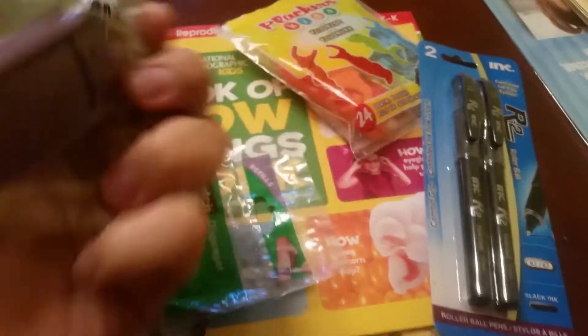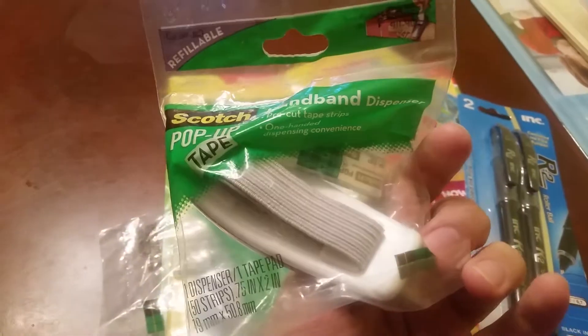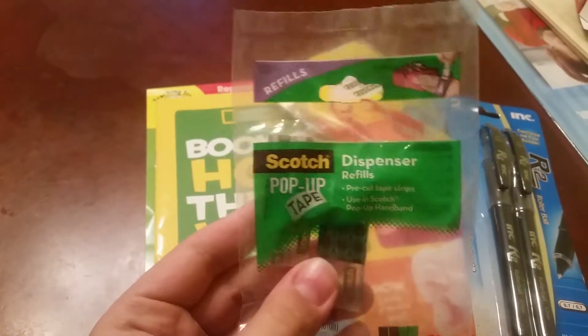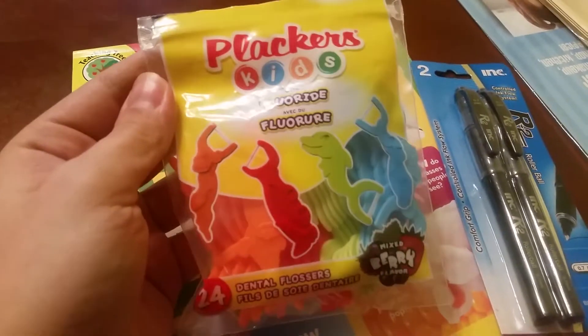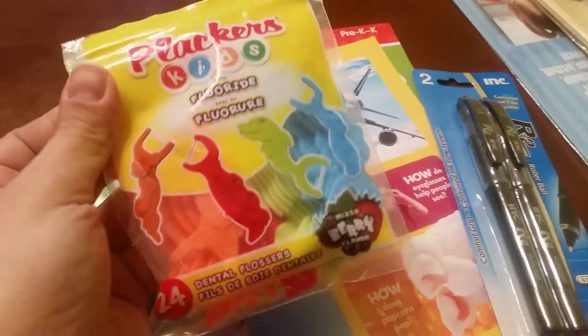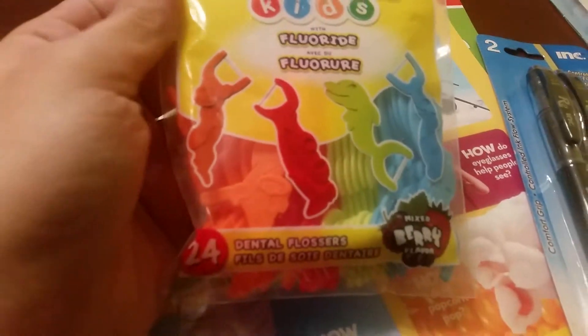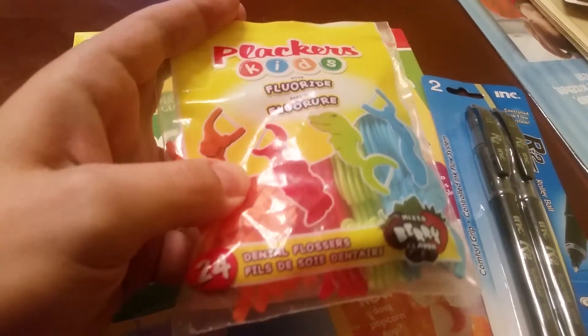If you do a lot of crafts or wrapping or anything, one of these tape dispensers that goes on your hand — and they actually had the refill pieces to go with it. These placers — you can see they're already open — the dentist suggested these for my almost three-year-old and we like them. I found these 24 for a dollar so I'll take it.